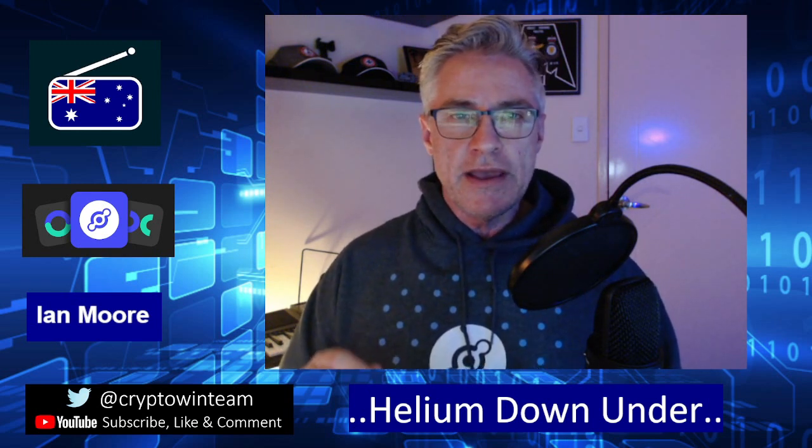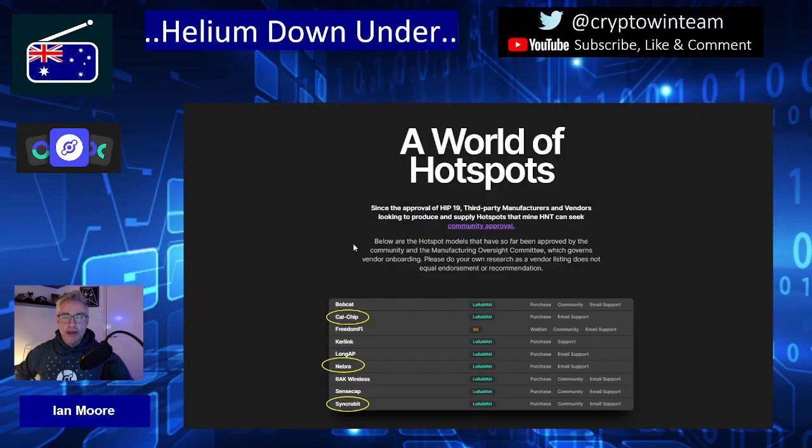If you are watching this channel, there's a good chance that you've already ordered your Helium hotspot. Here we are on the world of hotspots — all of the manufacturers that are shipping hotspots around the world. The companies highlighted with yellow rings — Calchip, Nebra, and Syncrobit — are the only distributors distributing to the Australian region, that is the AU915 region. Rack Wireless is actually distributed by Calchip, so they are one and the same.